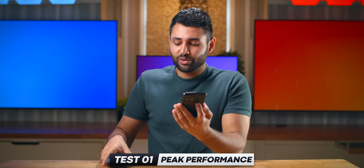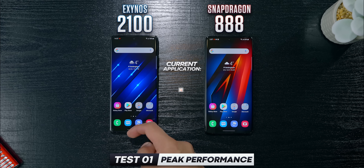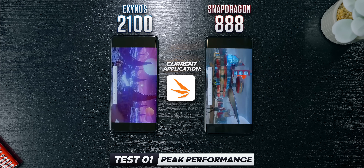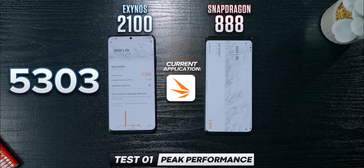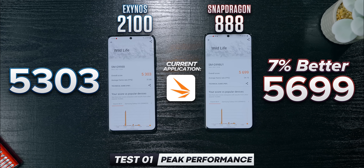To get the most reliable reading, I decided to run every benchmark. On 3D Mark, the gap was even greater: 5,303 versus 5,699 — or in other words, 7% better on Snapdragon.